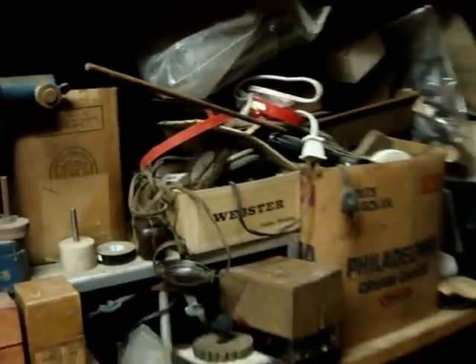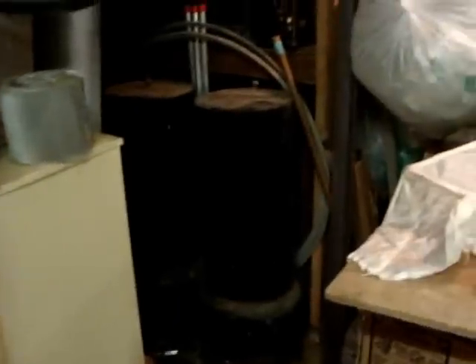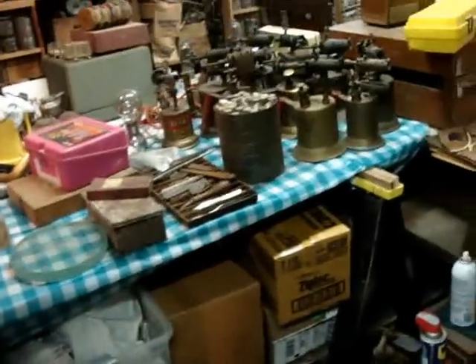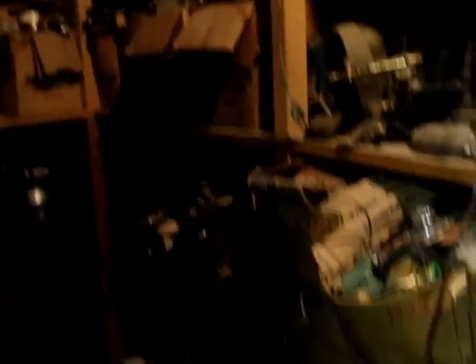Jeweler's instruments, dentist drill pieces, dentist compressors back there, chemistry equipment, glassware — all boxed up. We have pictures of it all. Months and burners, old motors, compressors.